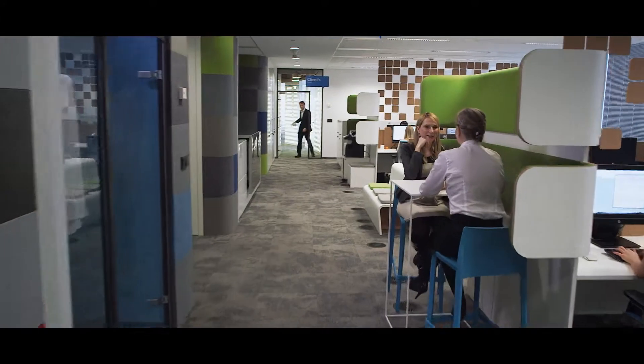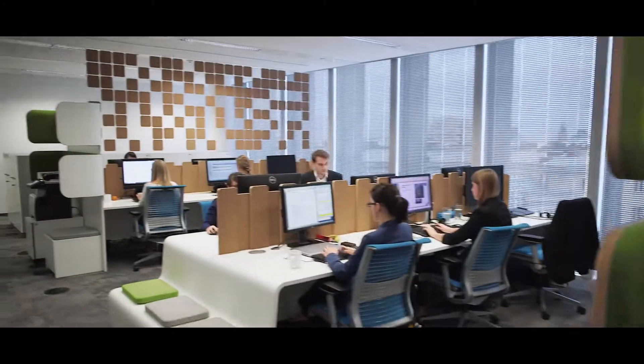Workstations are flexible. Employees can choose their own space and way of working.